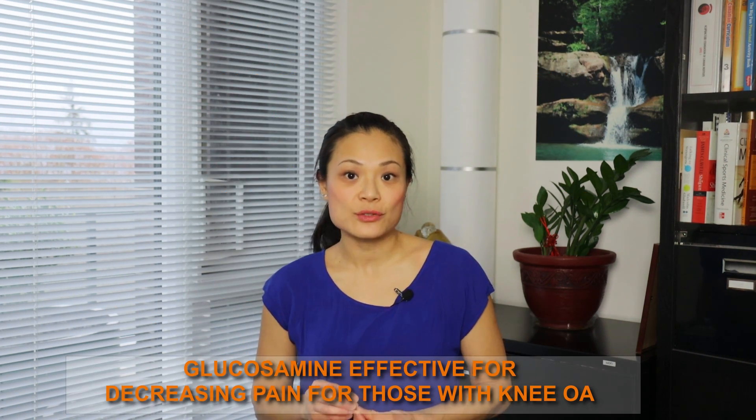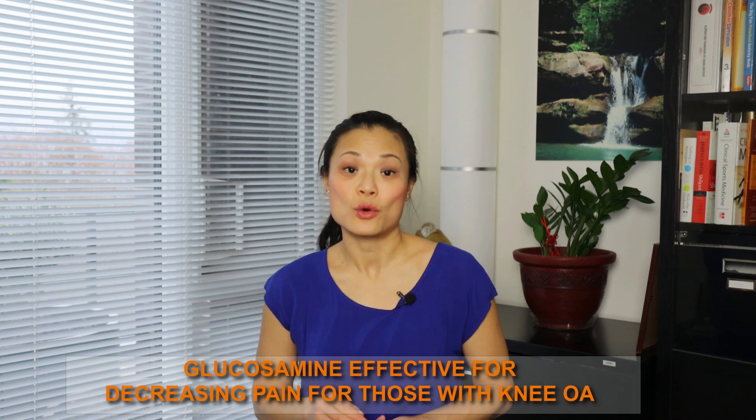So what does the research say on the effectiveness of glucosamine? Based on two recent systematic reviews done in 2018, it is shown that glucosamine is beneficial in decreasing pain for those with knee osteoarthritis. It is still debated whether taking glucosamine can preserve joint space — more studies need to be done to determine if the long-term effects of glucosamine can help maintain that space.